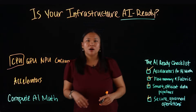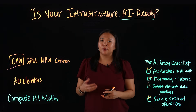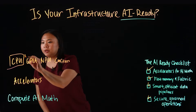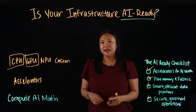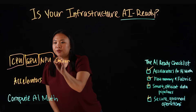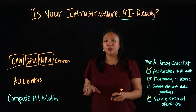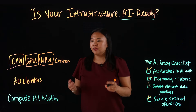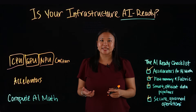CPUs help orchestrate and handle pre- and post-processing and run lightweight models. GPUs deliver high parallelism for training and large deep learning jobs. NPUs, or custom ASICs, offer efficient, low-power inferencing at scale. They're great for AI applications such as image recognition and natural language processing.